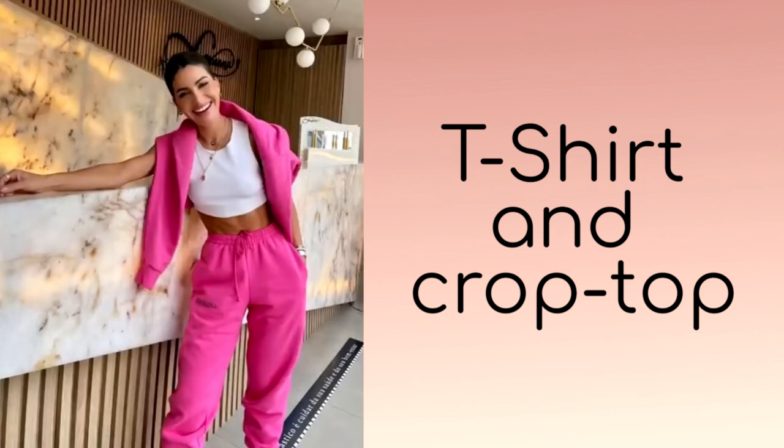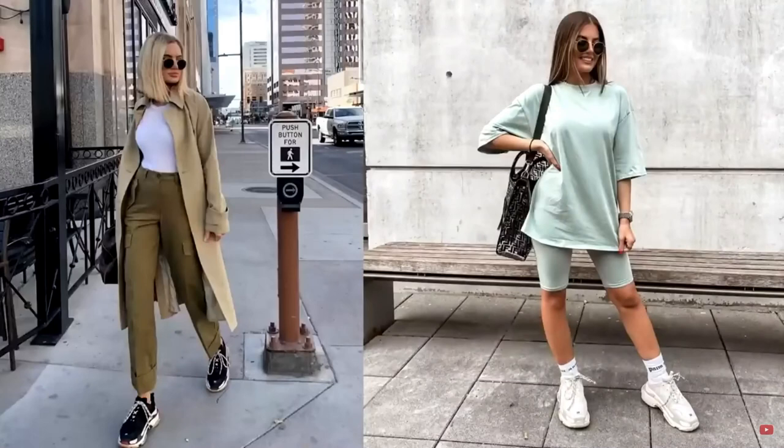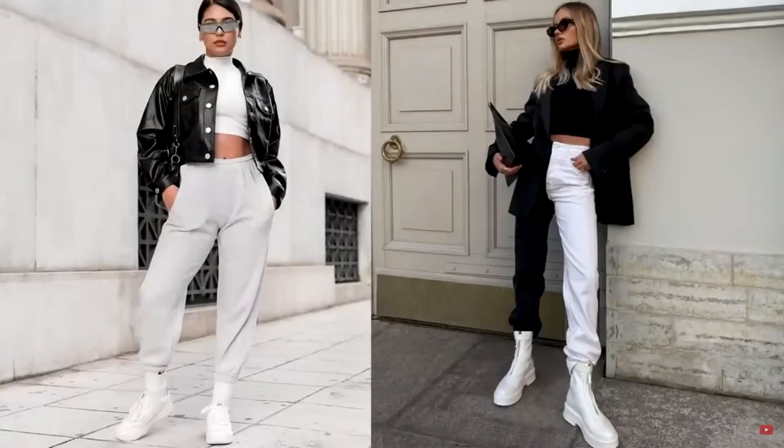T-shirts and tops are an important and integral element of not only basic, but also sportswear, with which you can create very stylish and modern looks. Fashionable tops and t-shirts in white, cream, and grey shades will be popular. You can wear them with sweatpants, suits, and shorts, complementing outfits with jackets, shirts, and sweatshirts. A fashionable t-shirt or top should be present in your wardrobe, regardless of the weather and season.